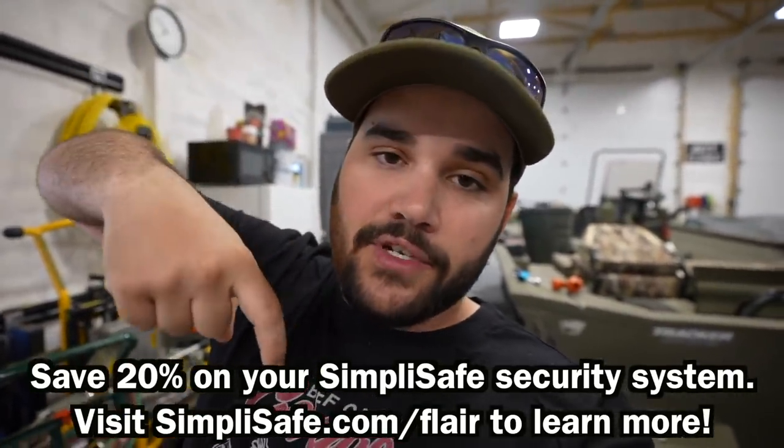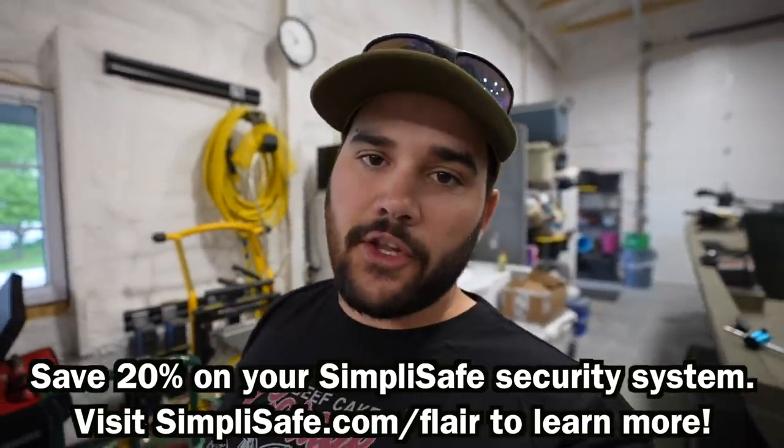If you guys want to try out SimpliSafe, you can save 20% off your SimpliSafe system when you sign up for an interactive monitoring plan, and you'll get your first month for free. It'll be linked down below — go check it out in the description or just go to SimpliSafe.com/flair to learn more. Huge shout out to SimpliSafe for sponsoring today's video.